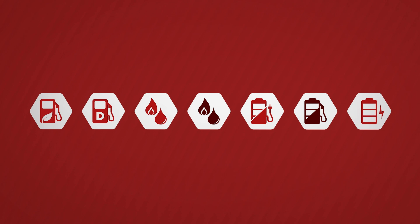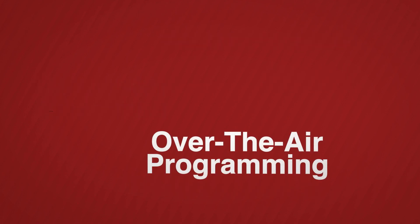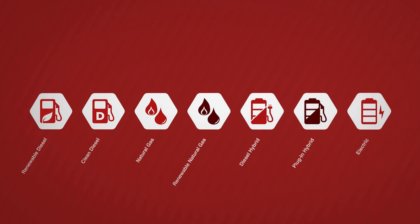Cummins Integrated Power offers a full portfolio of fuel options based on a customer's sustainability goals, allowing customers to add new technologies to their fleet backed by the same Cummins service and support they know and trust. Cummins Integrated Power is the power of choice.